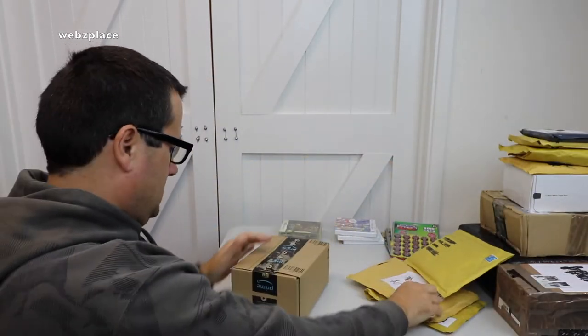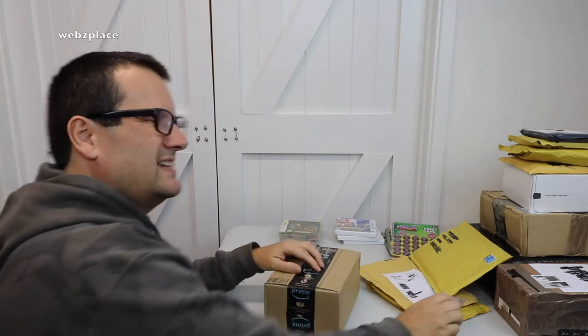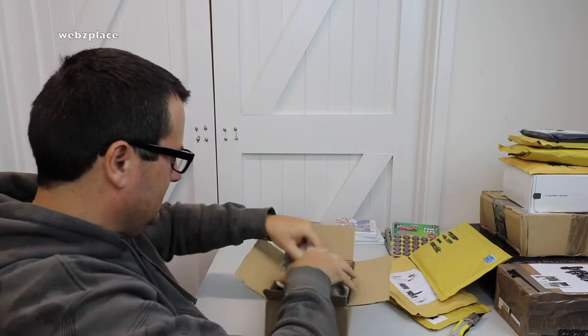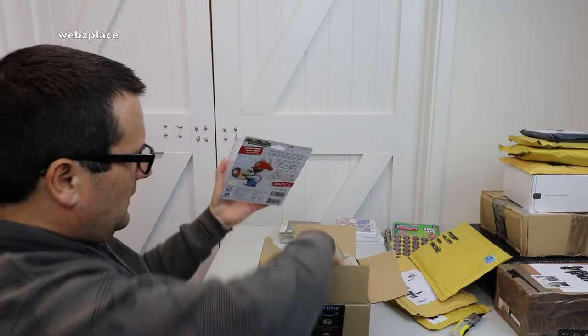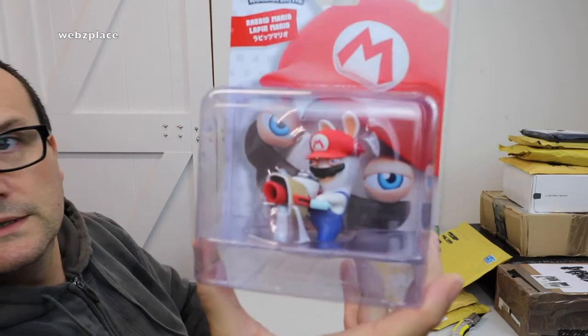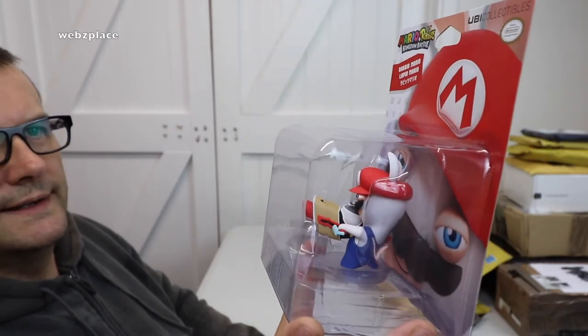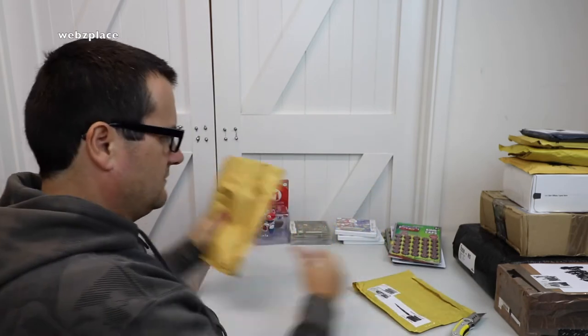This one is from Amazon — I'm pretty sure I know what this is, and yes it is. I want to get all of these. I think there are four of them at the moment for Mario and Rabbids Kingdom Battle. This is Rabbid Mario — the smaller figure. They do a six-inch version; I think this is the three-inch. I'll probably get all the threes and all the sixes, though that will eat into my bank account.